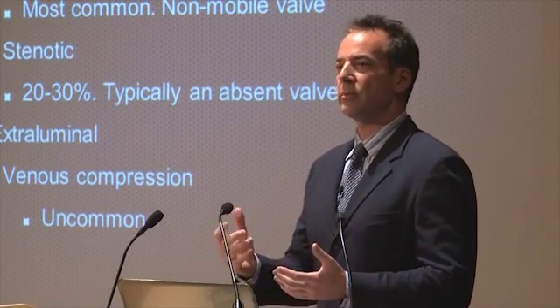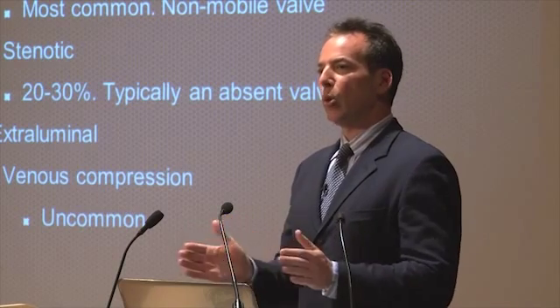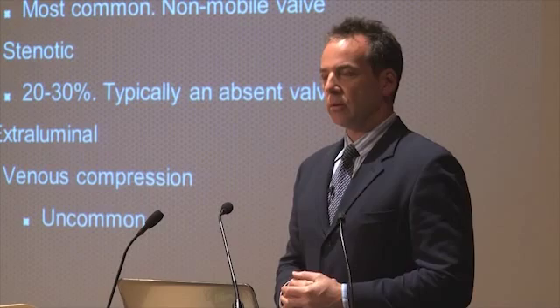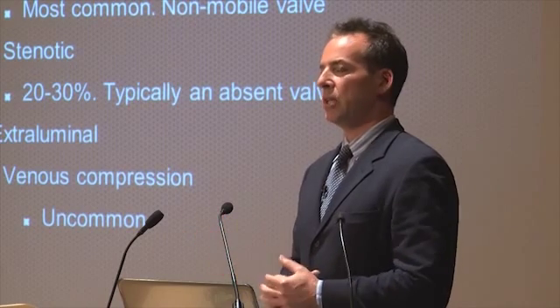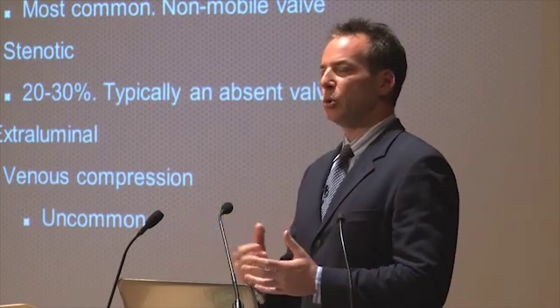Most of us are familiar with heart valves, but it's not much different in a vein. They should move — they should swing open and close as the flow dictates. But if you look at someone who has CCSVI and examine in real time, whether it's a venogram or with an intravascular ultrasound, the valve doesn't move.